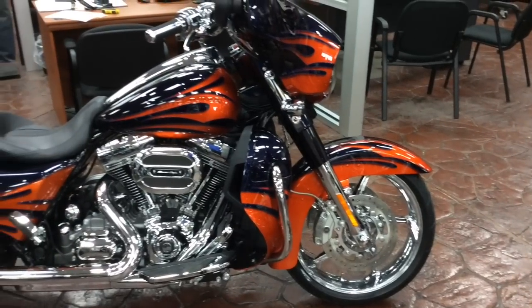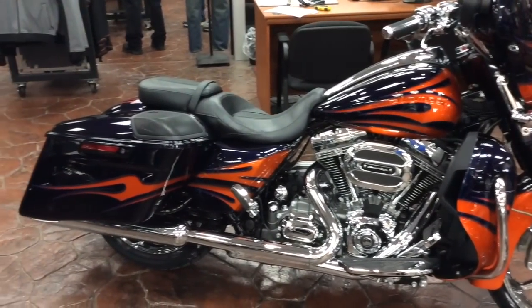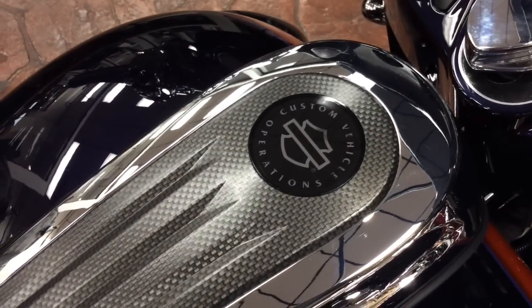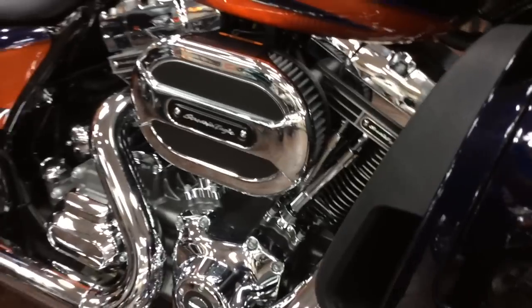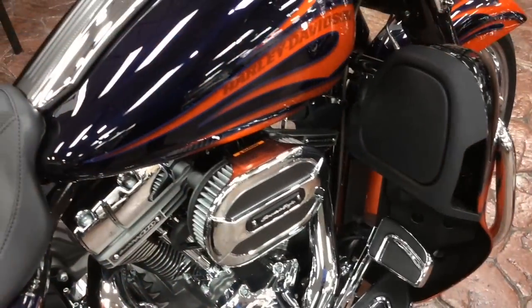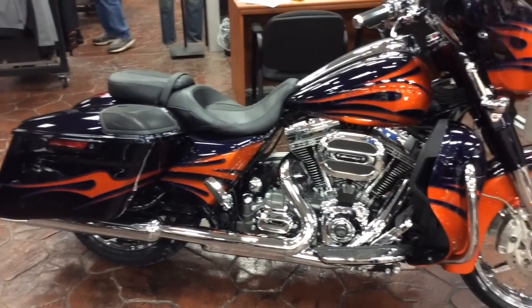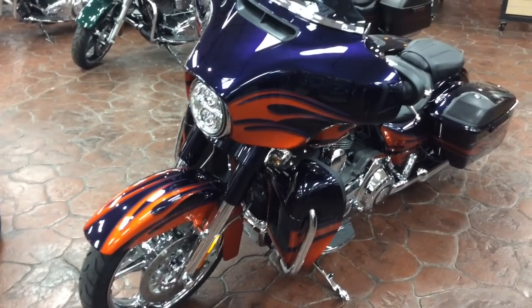What you're looking at here is a 2015 Street Glide CVO. The CVO stands for Custom Vehicle Operations. It's a special division within Harley where a technician will take a high-performance motor and put it in a production-style frame, adding all the chrome and bells and whistles — everything you can possibly want with a Harley.